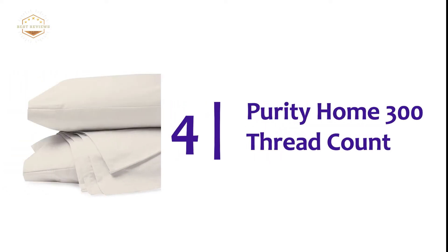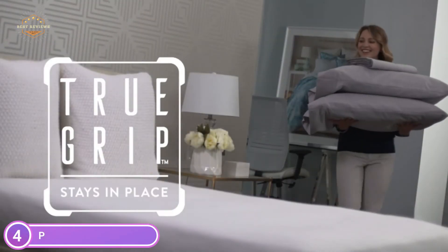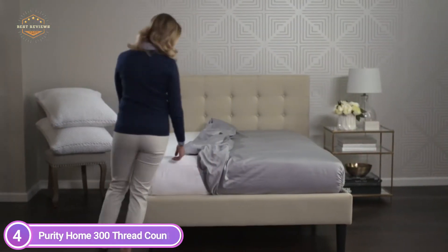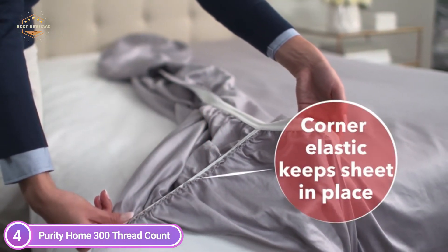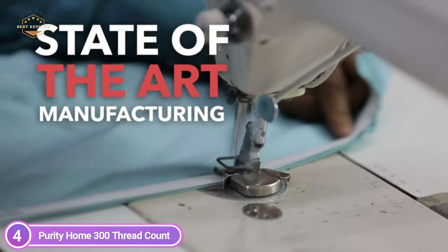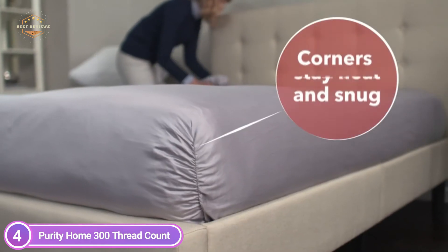At number 4: Purity Home 300 Thread Count. These organic cotton sheets are worthy of a luxurious bedroom and provide comfort comparable to world-class hotel suites. The sheet set is a class apart with its crisp, cool comfort and luxurious quality. They are elegant and durable, and the sheet's softness is enhanced with every wash. This luxury bedding is available at a very affordable price. You can choose from 4 sizes: twin, full, queen, and king.